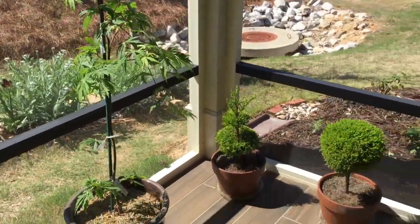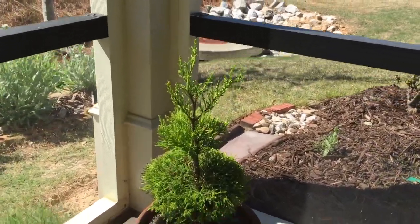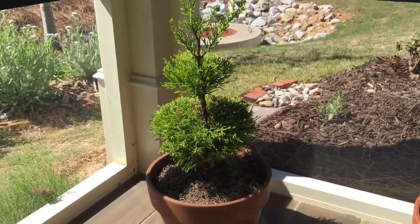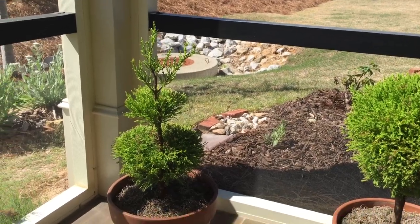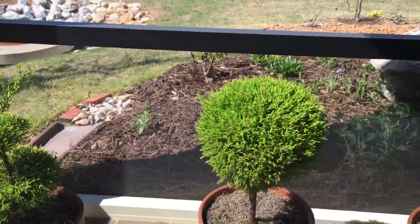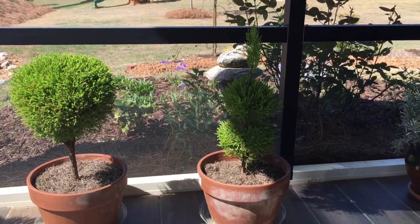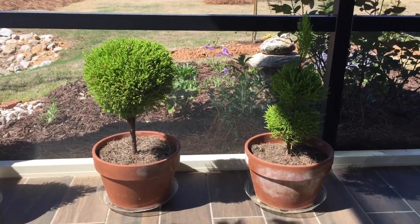Over here we have some topiaries that I created from lemon cypress. I bought these at Lowe's in the wintertime — they have them as little Christmas trees — and I saw on a YouTube channel, Linda Vader, how she topiarized everything, so I did the same with mine. I keep them on the back porch. You have to keep them watered — don't let them dry out, or they're a goner. Every two days I water them, and come summer when it's really hot I'll water them every day. I keep them in clay pots because although they need water frequently, they don't like to sit in water or they'll get root rot.